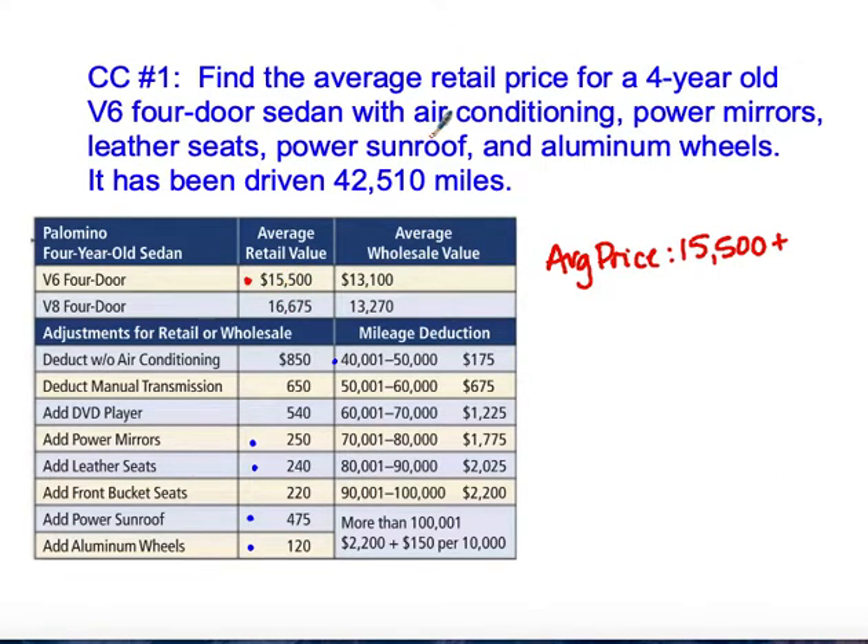The options that come with this are: air conditioning — we don't deduct anything because it does have air conditioning; power mirrors, so we add $250; leather seats at $240; and a power sunroof, so we'll add $475; and aluminum wheels, so we'll add $120.